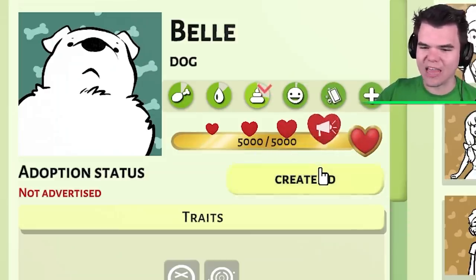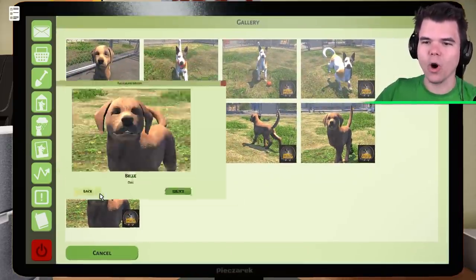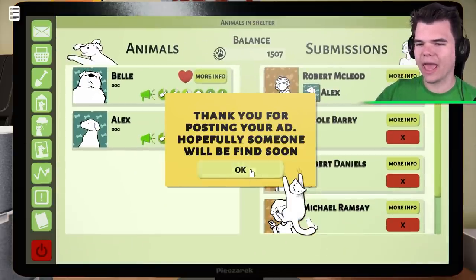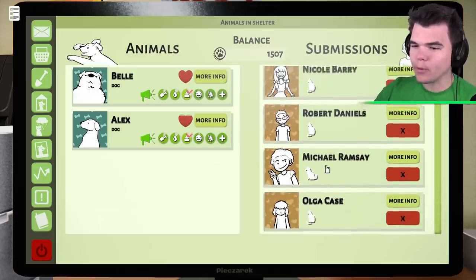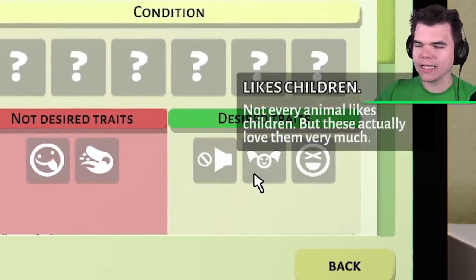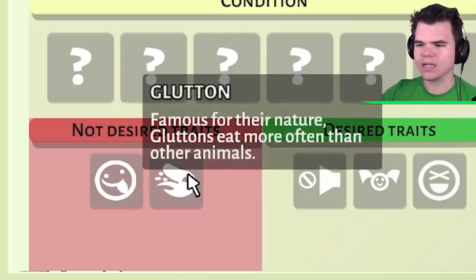You're a 5,000 out of 5,000 — you're a perfect little doggy. We gotta find a great owner for you. Look at Belle: from one shelter to another, nobody knows the true story of Belle. Belle is healthy, friendly, and cuddly. Now we've got submissions here — these are people who are looking for a pet. We've got Robert McCloy, who is looking for a quiet dog that likes children and is funny, but the non-desired traits are silliness and gluttony.